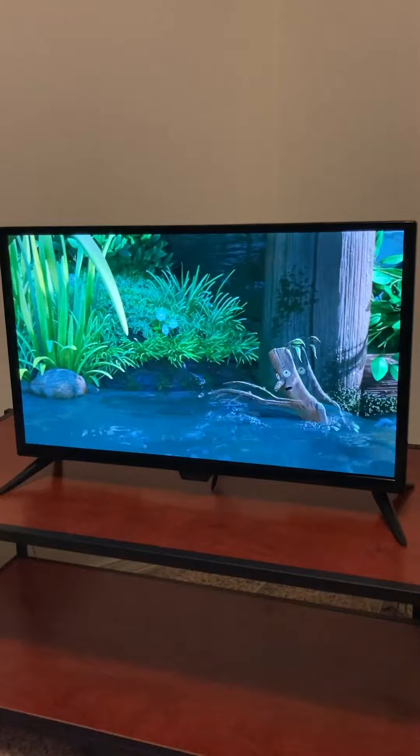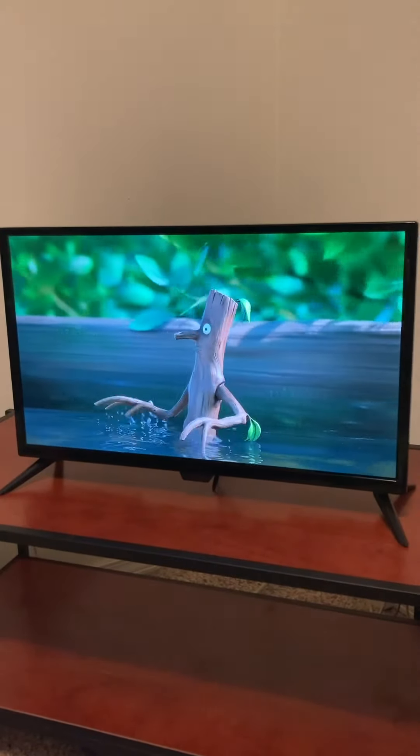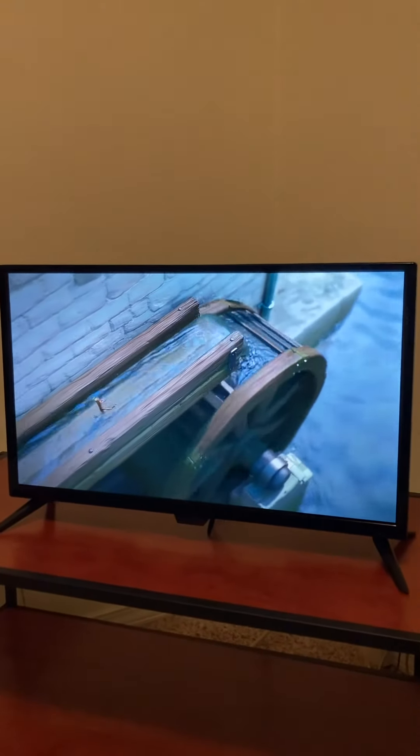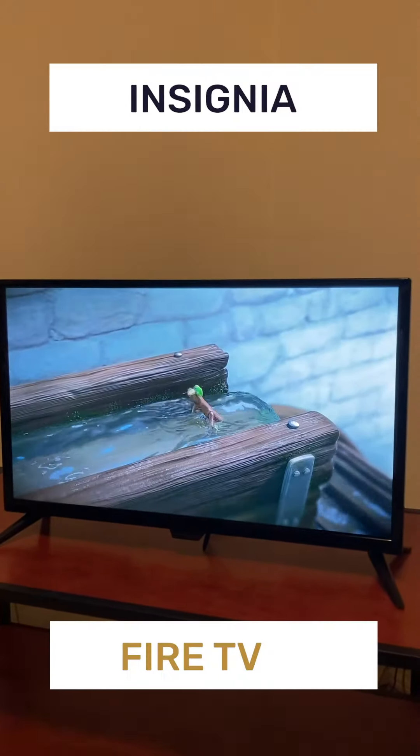Overall, I'm impressed with the picture quality of the Insignia Fire TV, especially for the price. You are limited to 720p resolution, but the colors are quite vivid and the images are very sharp for the segment.